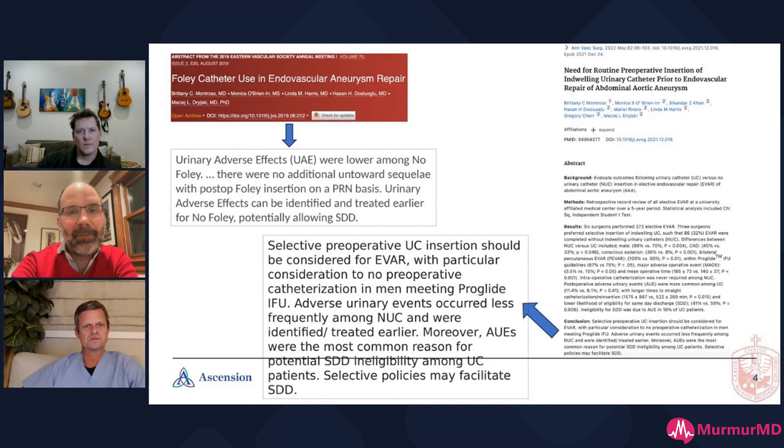This is the best data we had until recently. A very similar procedure to TAVR these days is the AAA endograft. These investigators found that urinary adverse effects were lower among patients who didn't have a Foley to start with, and there were no problems if a Foley was placed afterwards. Interestingly, they're talking about same-day discharge for AAA endografts, just as we're talking about same-day discharge for TAVR — the same thinking applies.